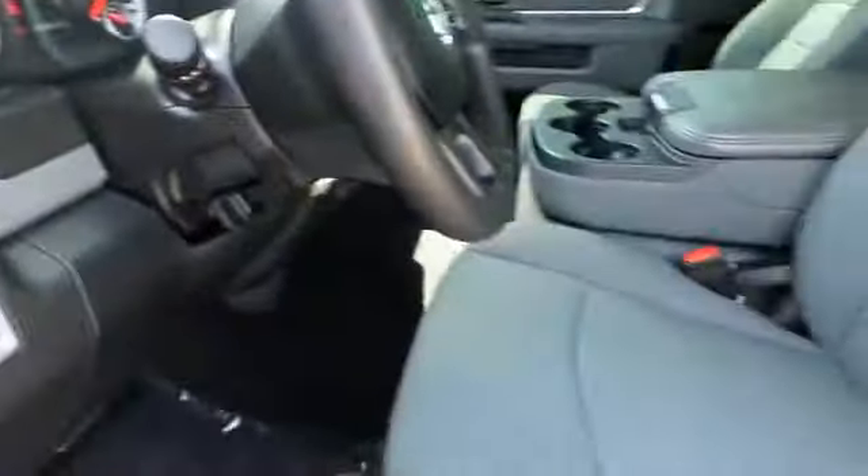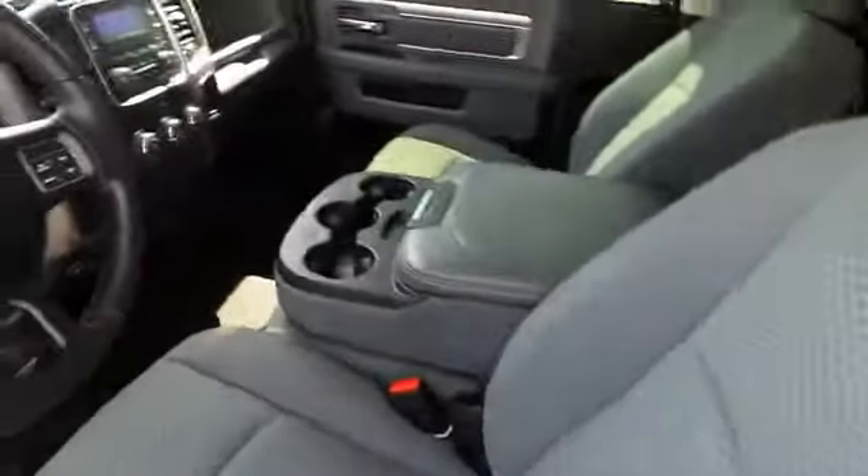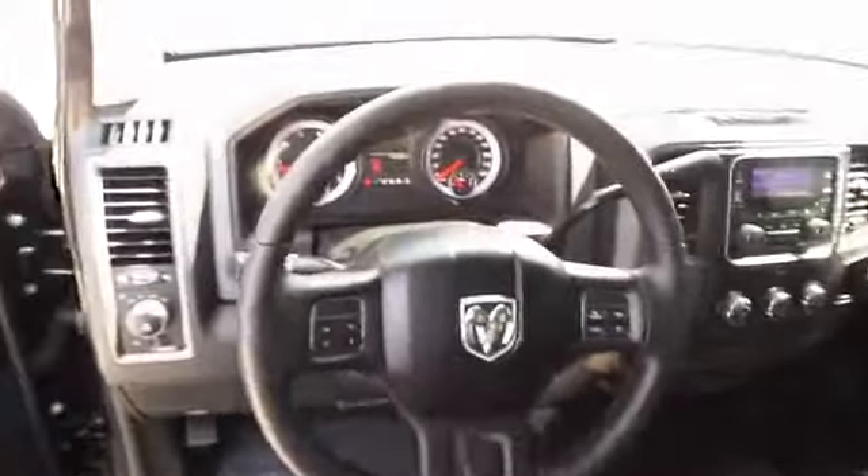On the inside, you'll find cruise control, air conditioning, and power steering. Rest easy knowing this vehicle comes with a Carfax Vehicle History Report from Carfax, the most trusted provider of vehicle history information.